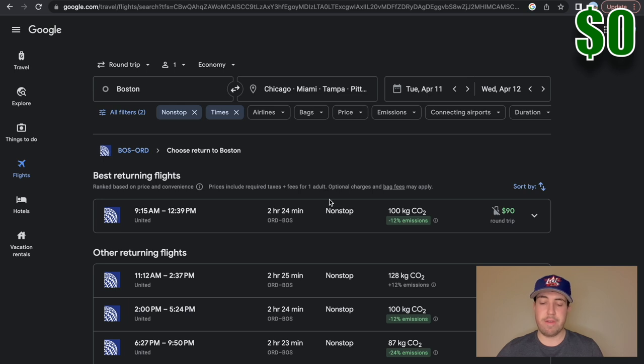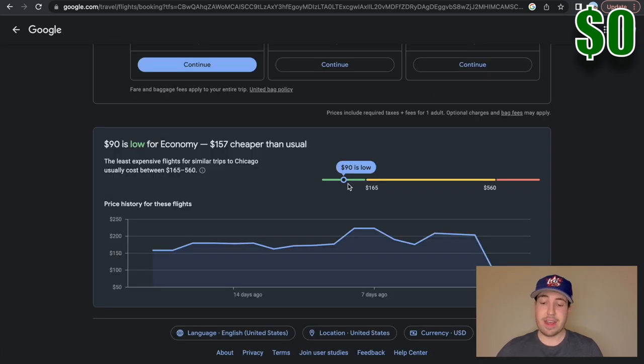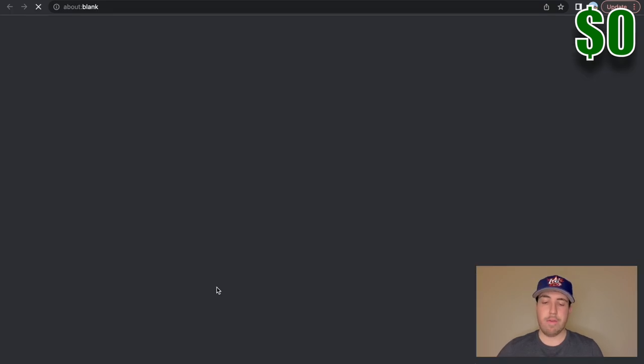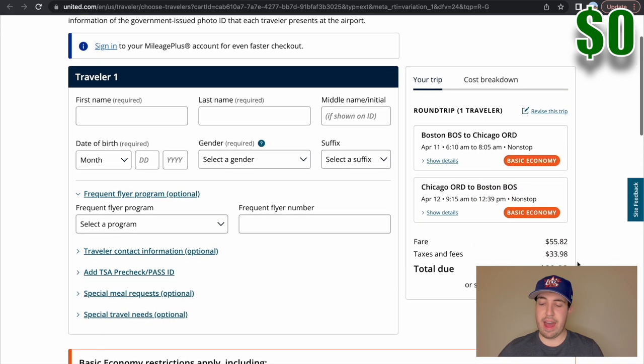We'll pick the return flight as well — this will be 9 a.m. the next morning, April 12th. So here's our itinerary: a flight from Boston to Chicago, Tuesday April 11th, $90 round trip. I'm not going to fill this out now just for the sake of the video, but when we look at the total due with taxes and fees together it's $89.80. So that's a very good deal to start out.